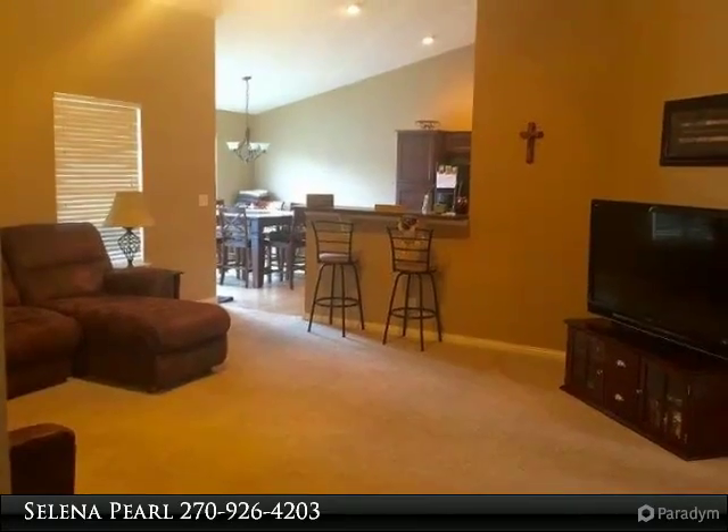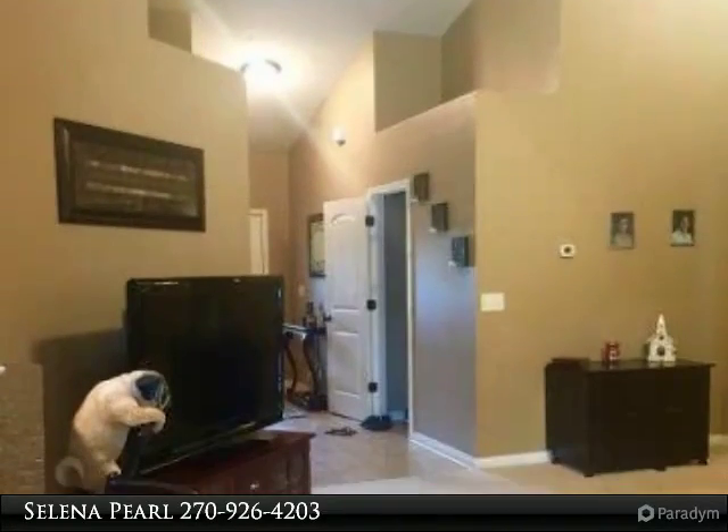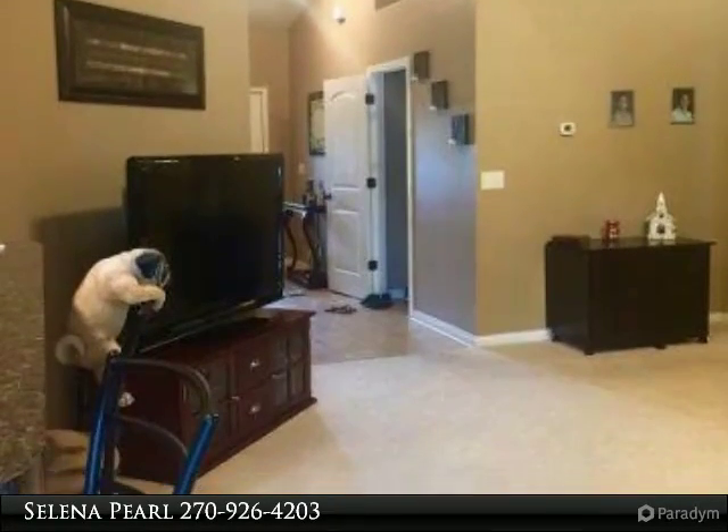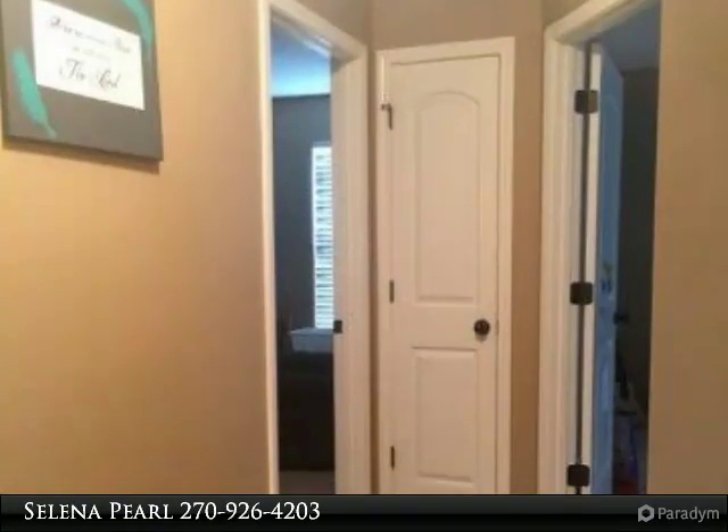It looks like it was just built — only nine years old. The owner had a nine by twenty-two storage building recently built on the side of the home, privacy fence in the backyard, and a 50-year warranty on the newly shingled roof.